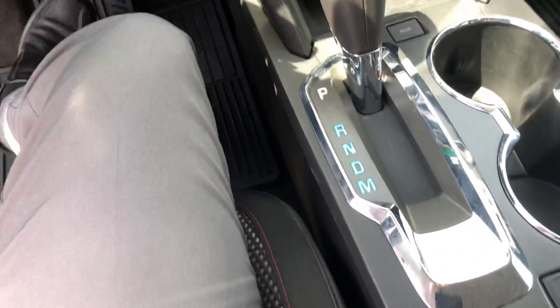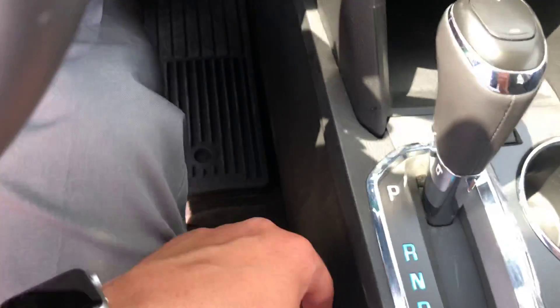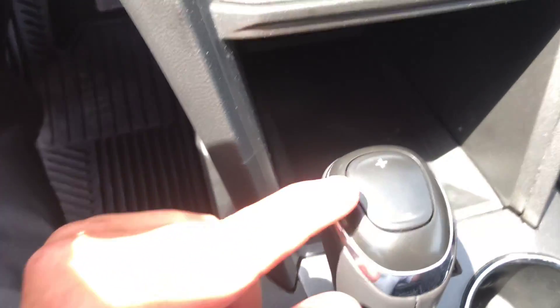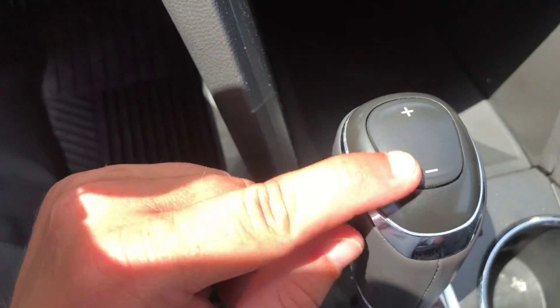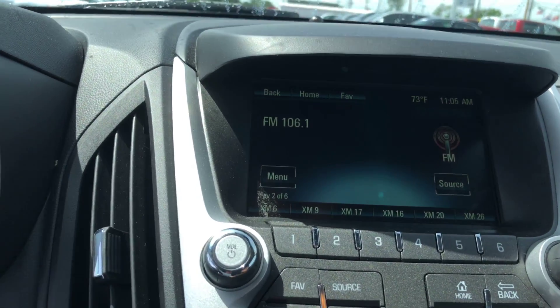You have your transmission shifter here. This does have a manual mode — if you put it into M, you can switch gears with these buttons on top. Let me show you this backup camera.